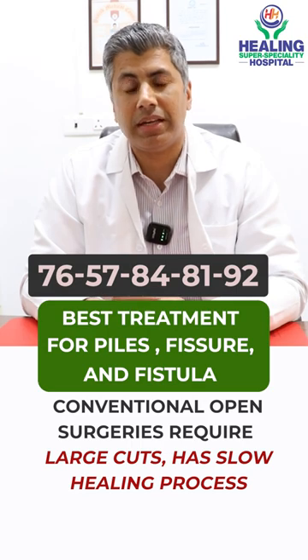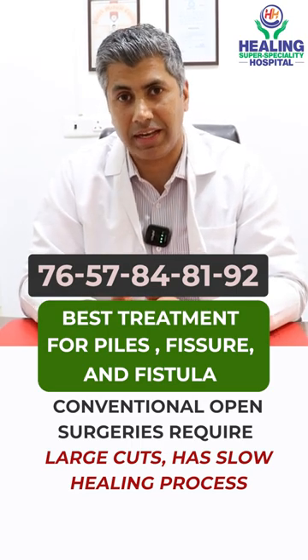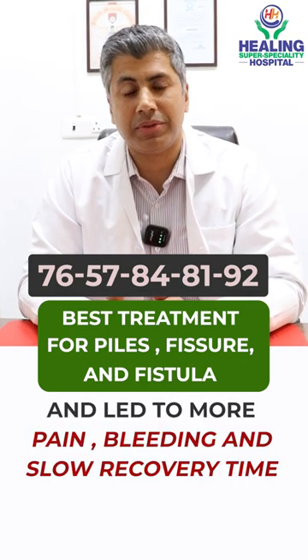In conventional surgeries, the cuts were usually bigger, and in post-op there was a lot of bleeding and pain.